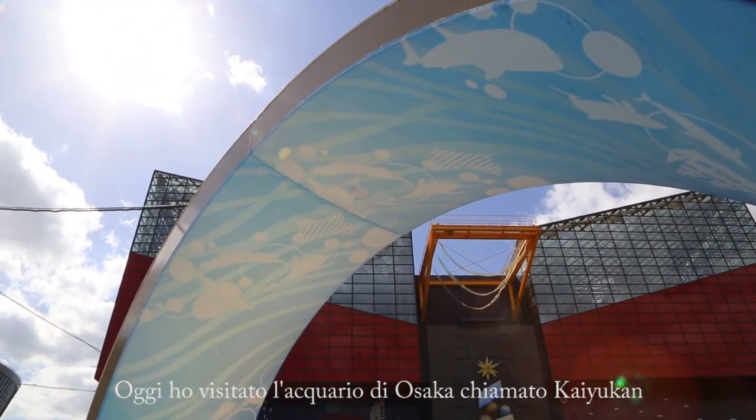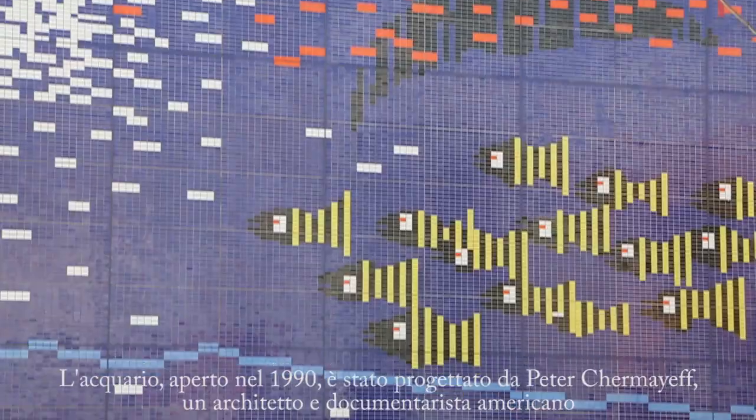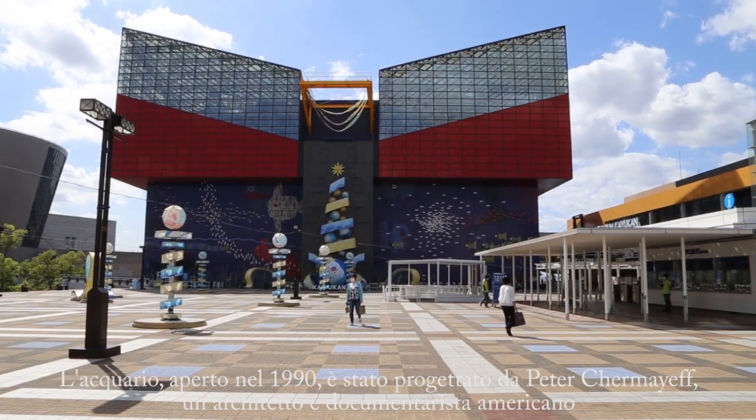Today I visited the Osaka Aquarium called Kaiyukan. The aquarium, opened since 1990, was designed by Peter Chermayeff, an American architect and documentarist.